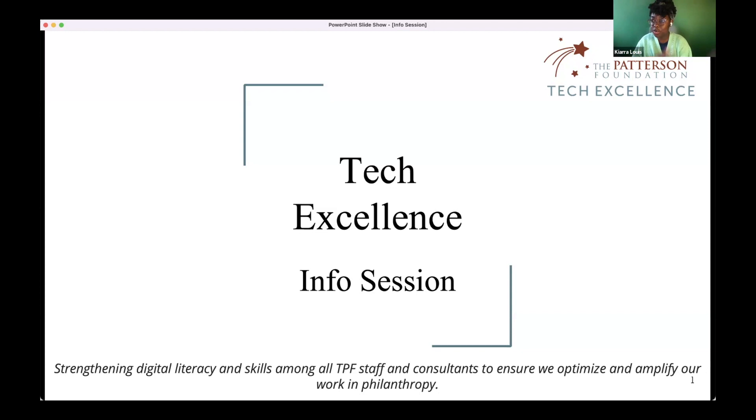TPF Tech Excellence means TPF now formally has an opportunity for TPFers to learn in-house how to use things like Google Workspace, Drive, Docs, Outlook, and other tools, which we'll dive into more.